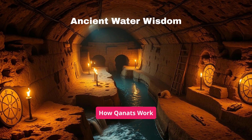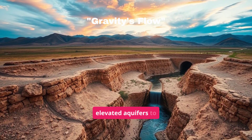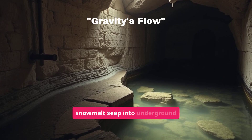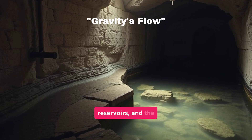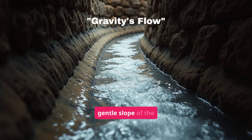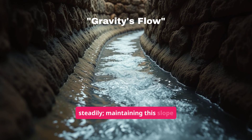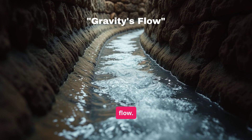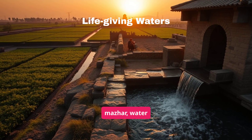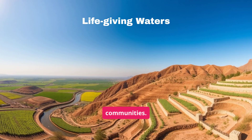How Qanats work: Qanats harness gravity to transport water from elevated aquifers to lower areas. Rainwater and snowmelt seep into underground reservoirs, and the Qanat connects these to the surface. The gentle slope of the tunnel allows gravity to pull water steadily — maintaining this slope is crucial for efficient flow. At the outlet, or mazar, water emerges and is distributed through irrigation channels to agricultural lands and communities.